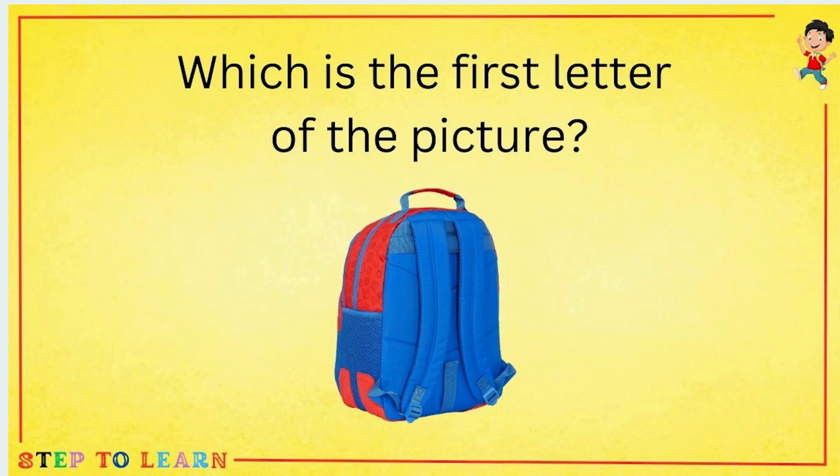What is the first letter of the picture? This is a bag, and the first letter of bag is B.